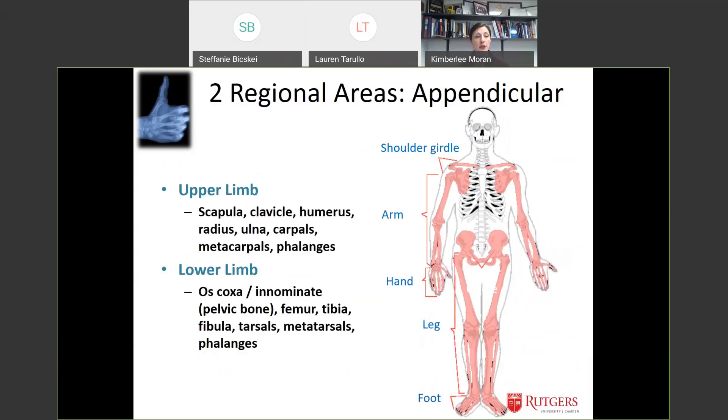The appendicular area allows us to do all the fun things we can do as humans — grasp, be mobile, and move through space.